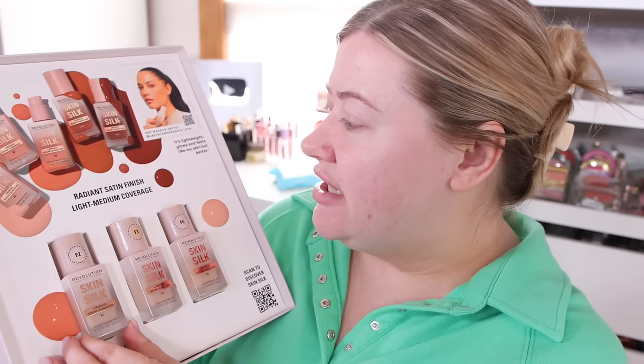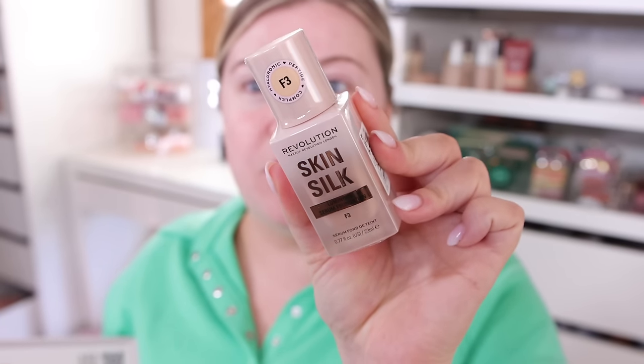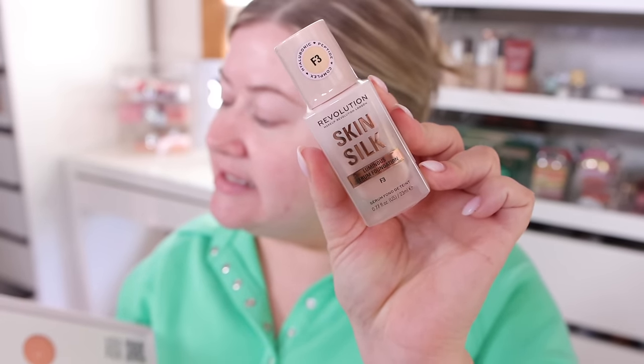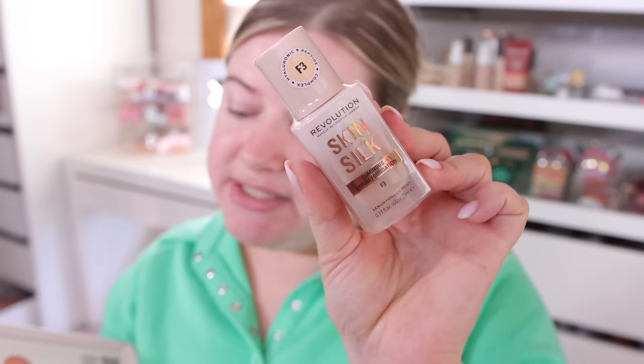I'm oily, so a lot of luminous stuff isn't always my favorite, but sometimes I find hidden gems — maybe this will be one. It says radiant satin finish, light-medium coverage. I'm going to grab shade F3. It's lightweight and glowy, feels like your skin but better, and has hyaluronic and peptide complex in the formula — it's supposed to be a skincare-powered foundation. It has a pink undertone, which works with my cool undertone.